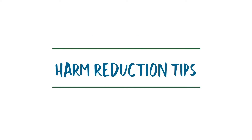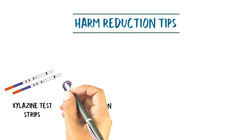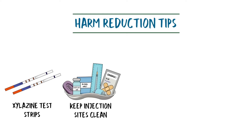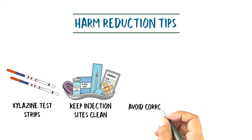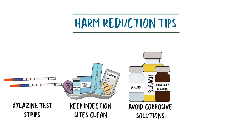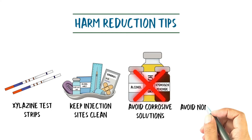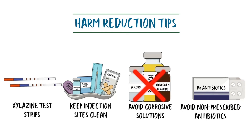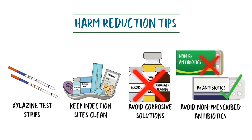People who use drugs can take measures to reduce xylazine-related harms. Test drugs with xylazine test strips and try to seek an alternate supply if possible. Those who inject drugs should clean all injection sites prior to use, use sterile supplies every time, rotate injection sites, and avoid injecting near or into existing wounds. Avoid using corrosive solutions like alcohol, hydrogen peroxide, or bleach to clean wounds, as this may affect their healing. If you are concerned you have a localized infection, see your provider for an antibiotics prescription and refrain from using non-prescribed antibiotics.